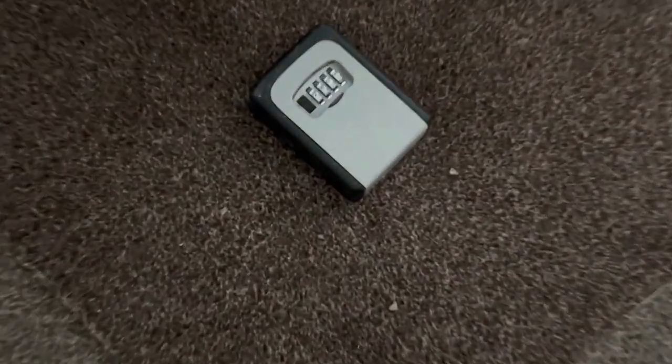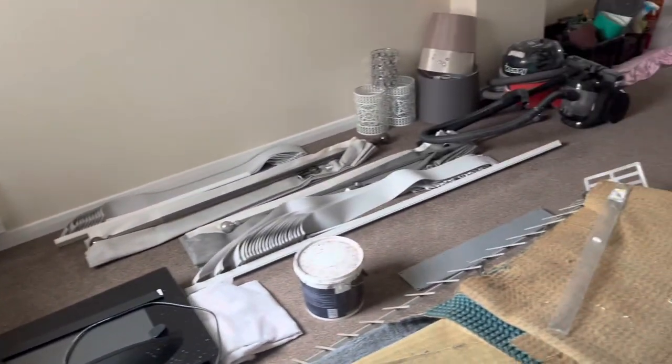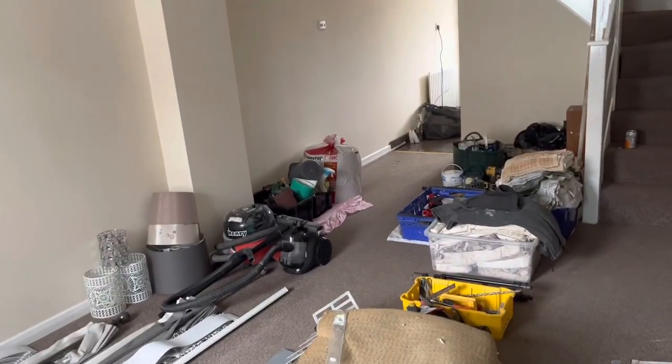The first job that I'm going to be doing is actually putting up a key safe. The reason why I put up a key safe just outside the front of the property is so my tradespeople can gain access without me being here, so I can actually manage the project from a distance.